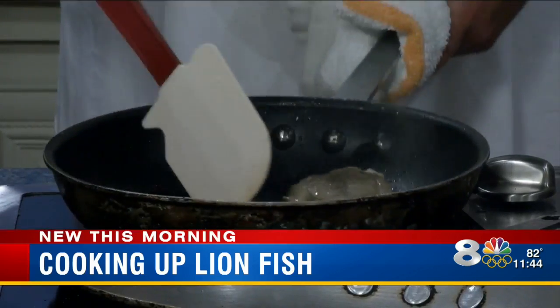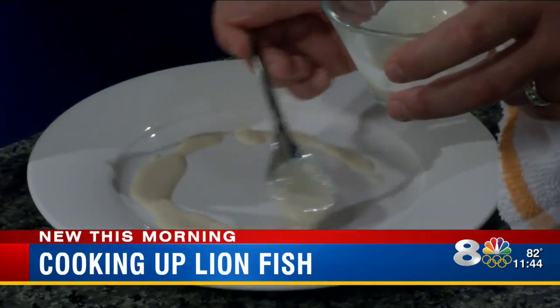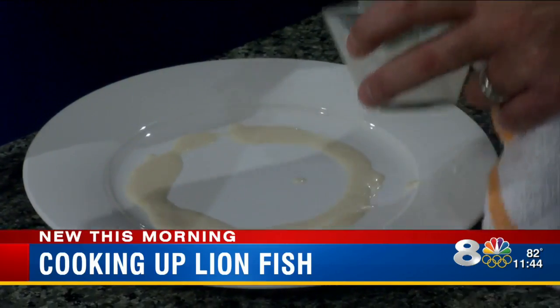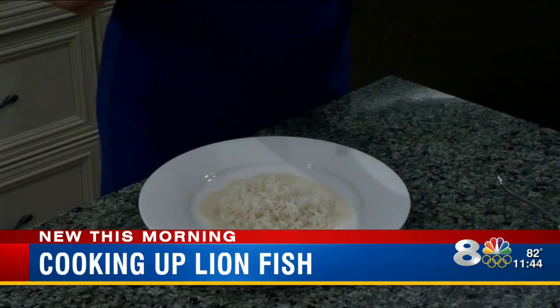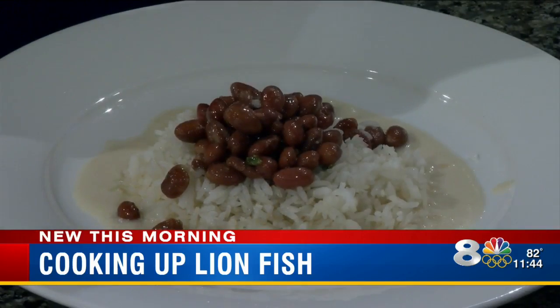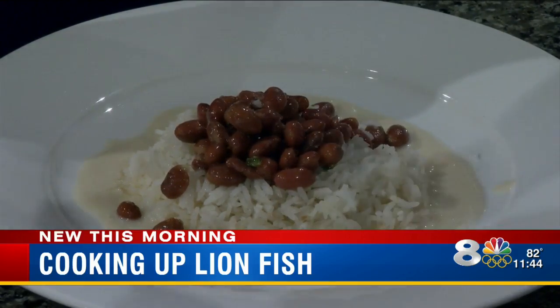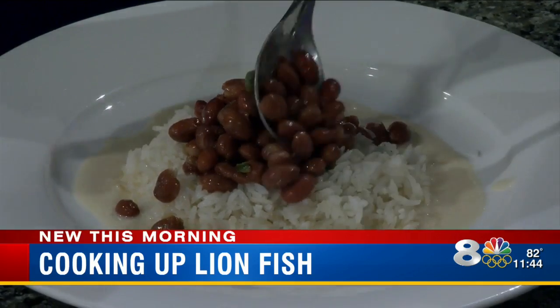We're going to flip this and plate it just like you would at the restaurant. This is our rum butter, which goes around the outside. This is coconut rice. And these are just good old-fashioned red beans — red beans, poblanos, onions, a tiny bit of cumin, garlic, chicken stock.